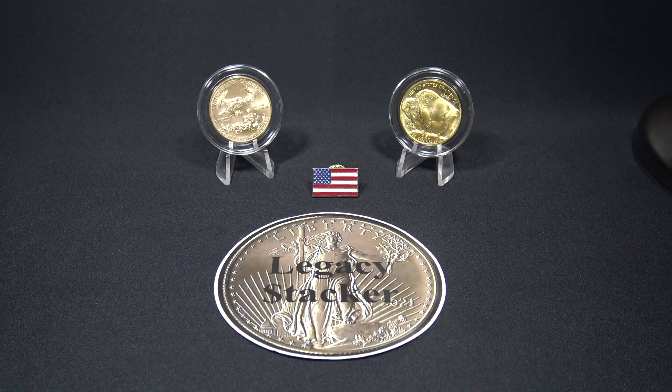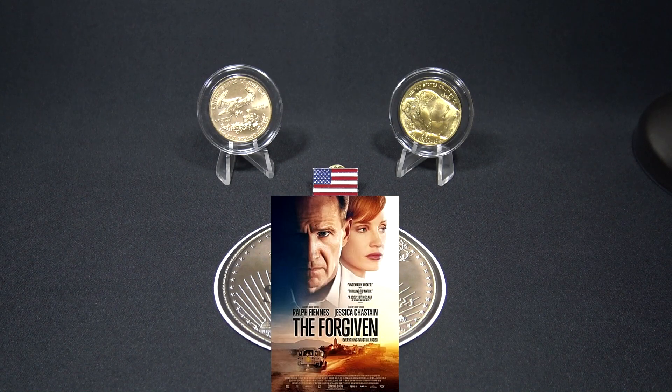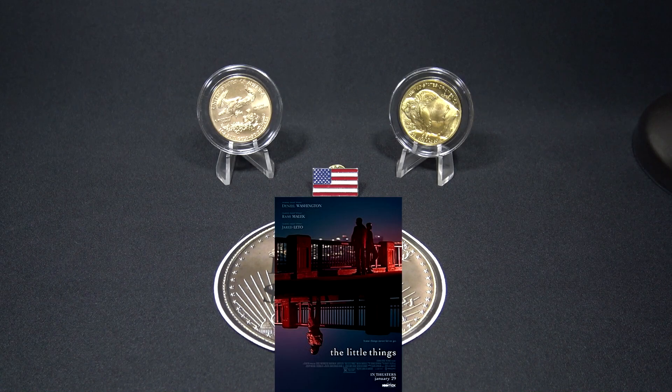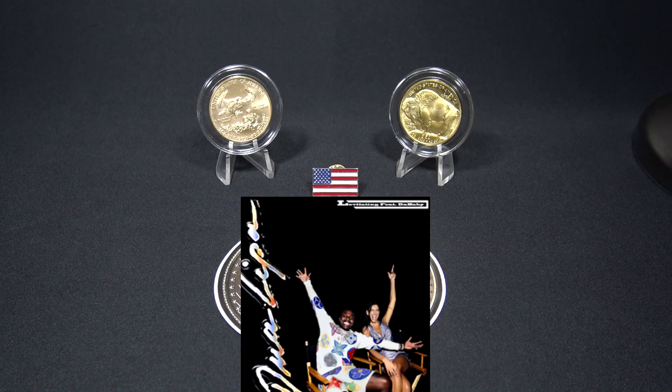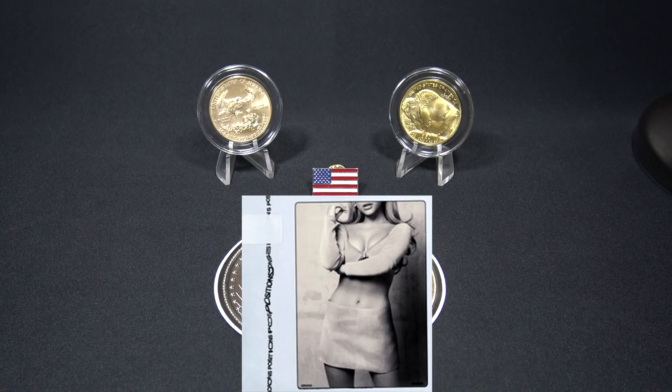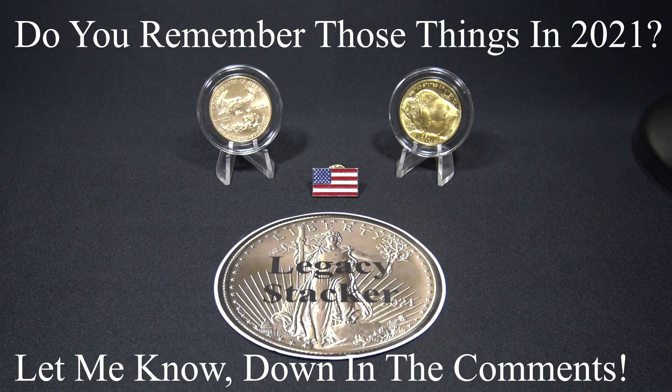There were a number of movies that came out in 2021 such as No Time to Die starring Daniel Craig, The Forgiven starring Jessica Chastain and Ralph Fiennes, and The Little Things starring Denzel Washington. Hit songs such as Levitating by Dua Lipa, Positions by Ariana Grande, and Driver's License by Olivia Rodrigo were popular that year. Let me know down in the comments — do you remember some of those things back in 2021?